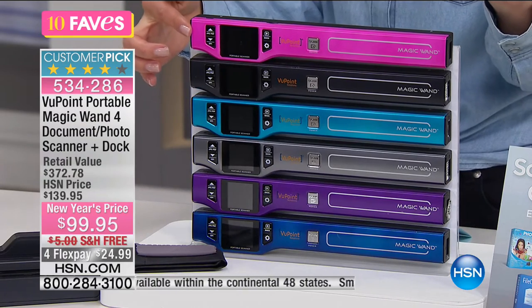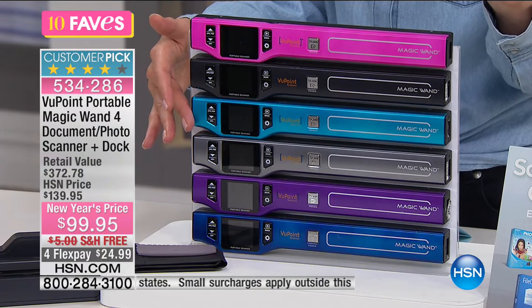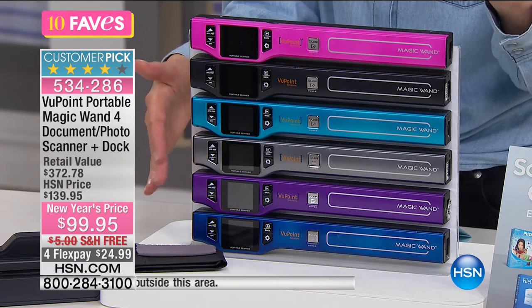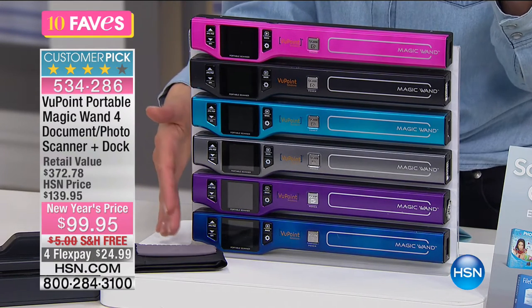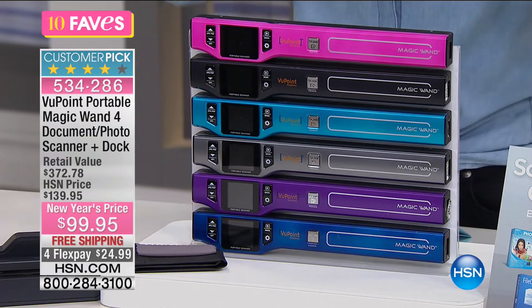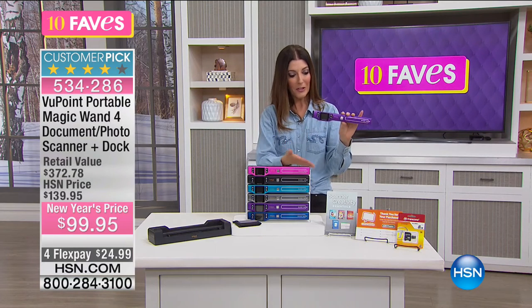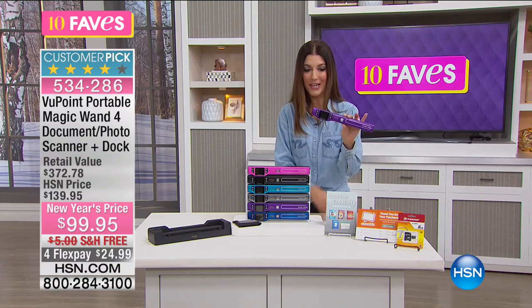We've got hot pink, black, turquoise — a metallic gorgeous ocean blue — pewter, a silver tone, bright purple, and blue. Pick your color and you're getting an incredible value, because we're including a lot of fun software, great coupons, and support — everything you need to get started with your brand-new scanner.